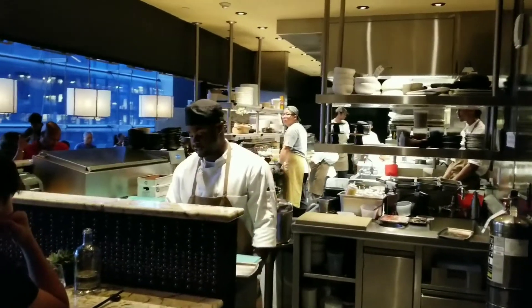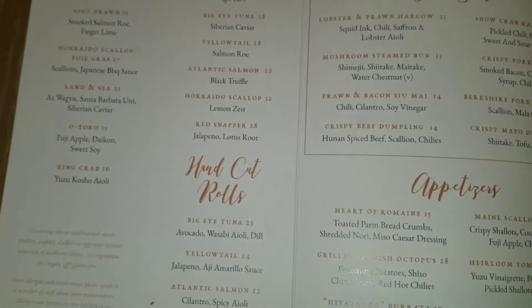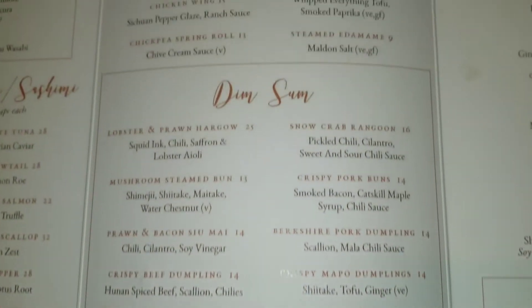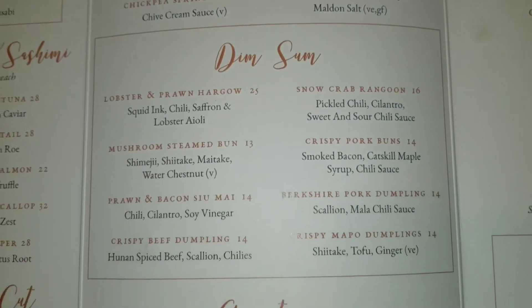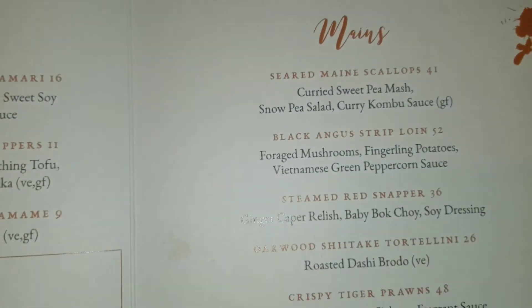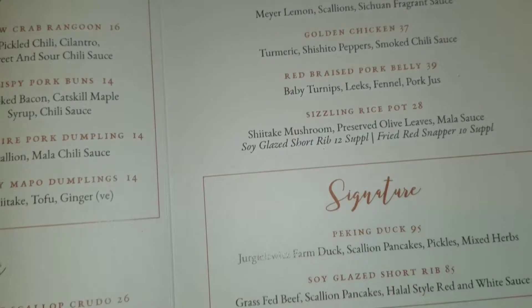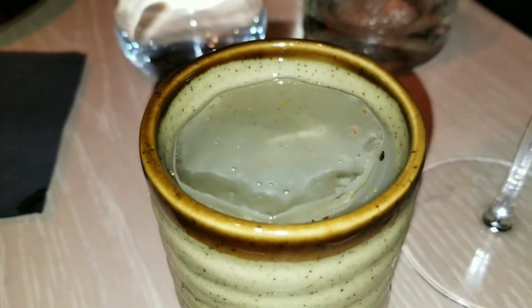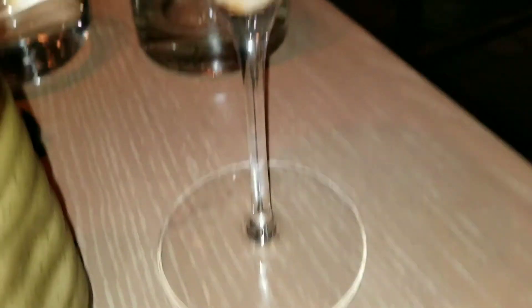Right now I'm just going to show you exactly what's on the menus. I got two cocktails and each cocktail is infused with sake. They were both delicious — definitely try their specialty cocktails.